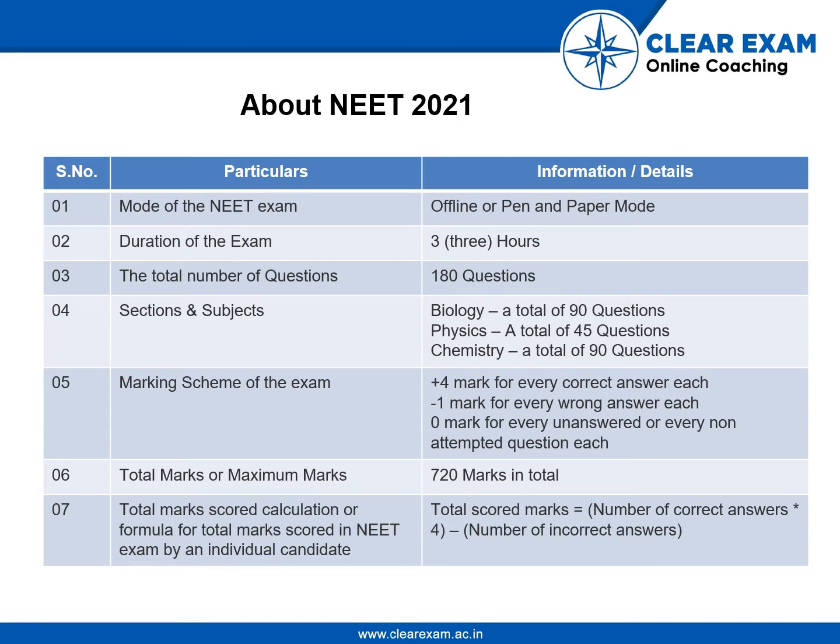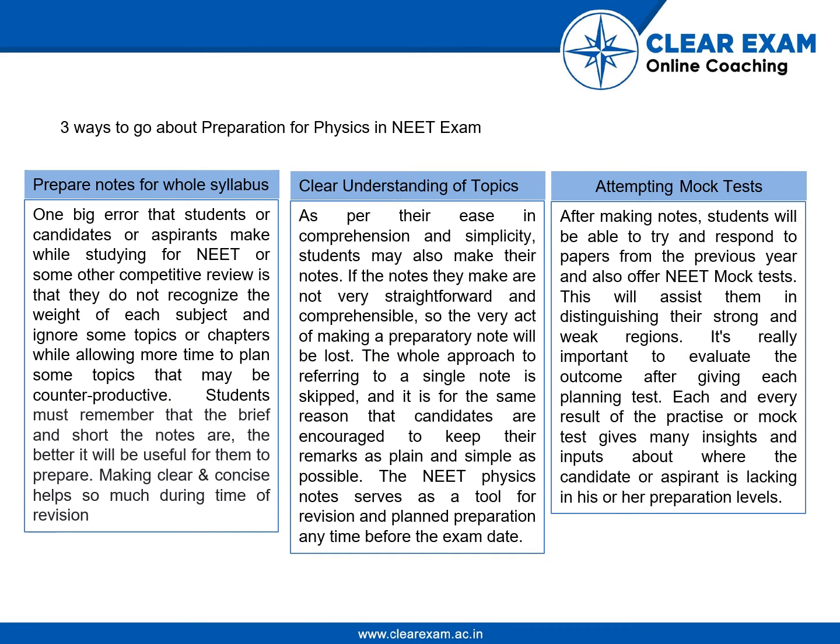The score calculation formula would be: total scored marks equals number of correct answers multiplied by four, minus number of incorrect answers. Moving on to how to prepare for physics in the NEET exam.